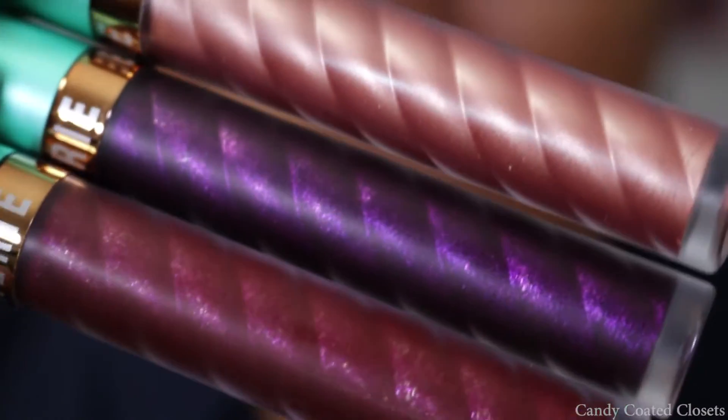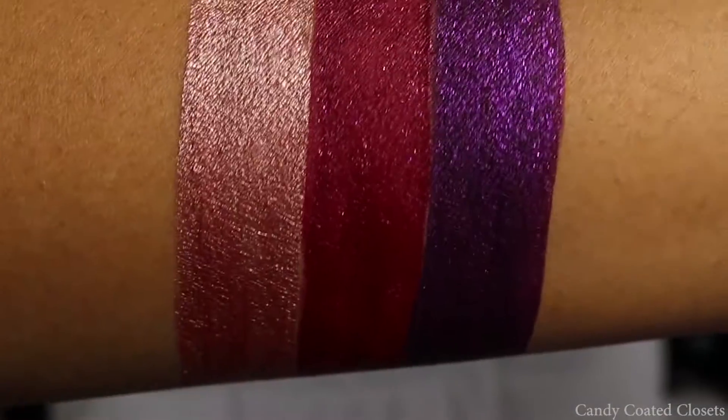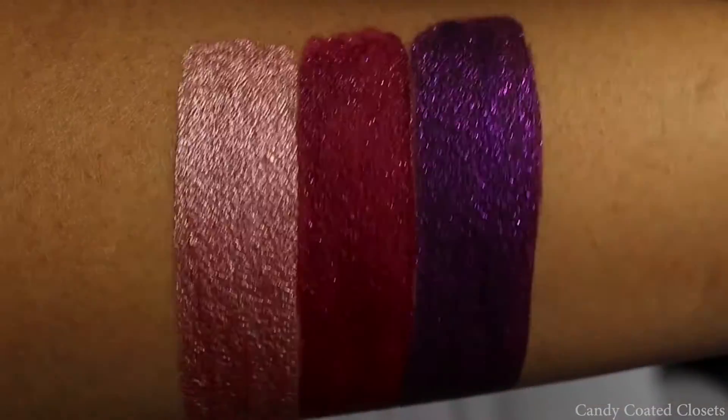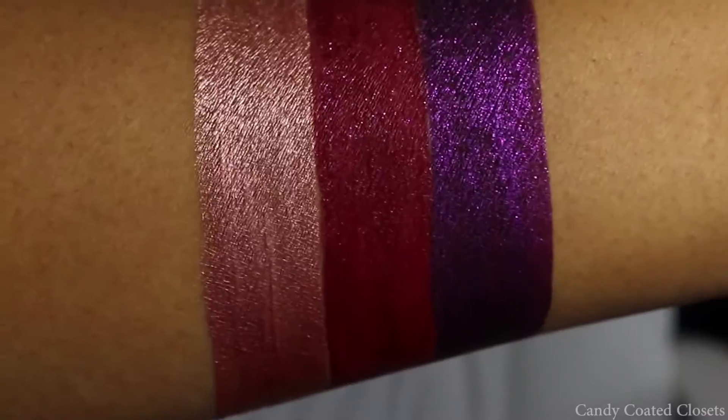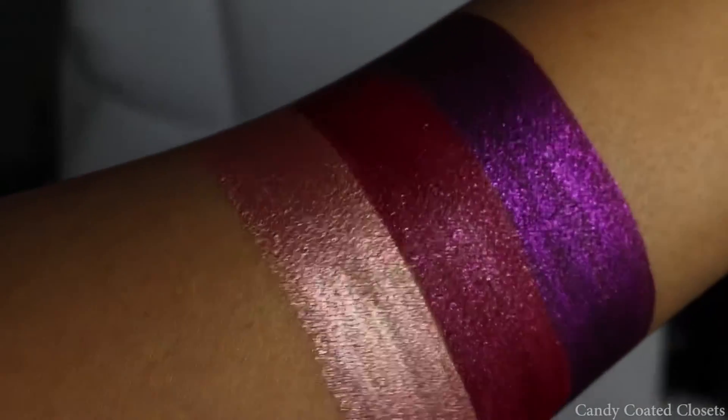Hi guys, so I wanted to show you these new liquid lipsticks that I got from Beauty Bakery over the holidays. They're actually called their metallic lip whips, and I picked up the colors Grape Life, Rosy Posy, and Buried.